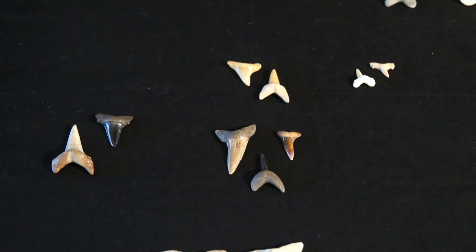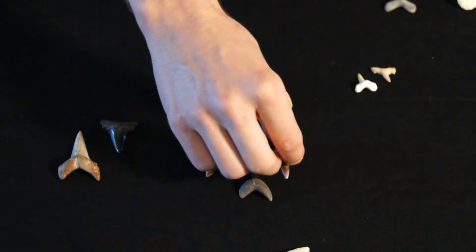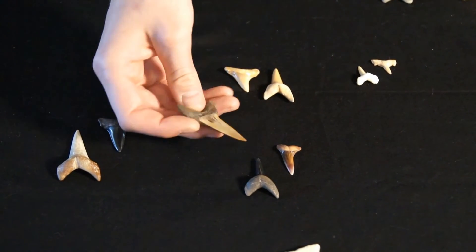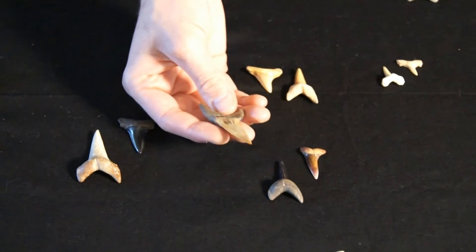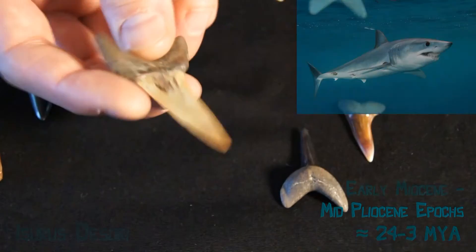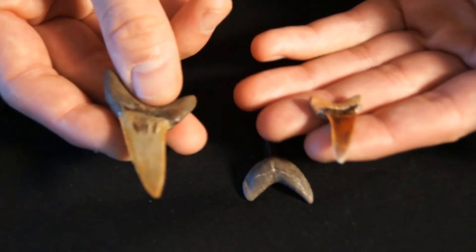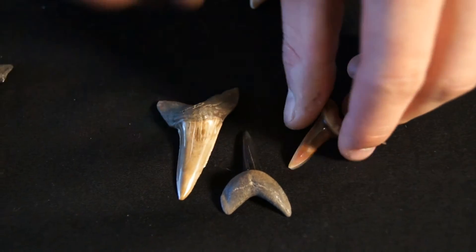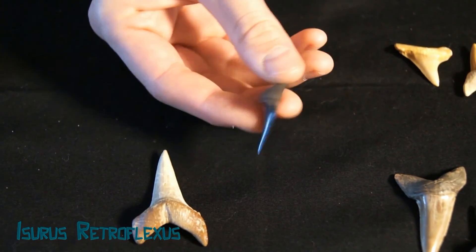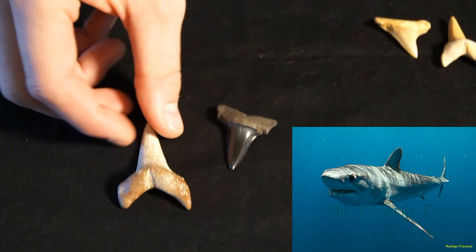As we described, the Great White descended from Iseris precursor, but it also evolved into some other species. This is Iseris deseri, which is an early form of the short fin Mako. It also evolved into the long fin Mako — this is Iseris retroflexus, which is the ancestor of the modern long fin Mako.